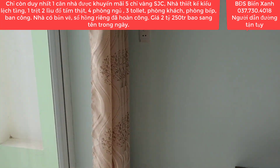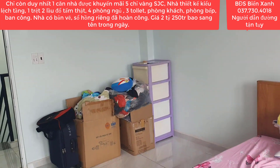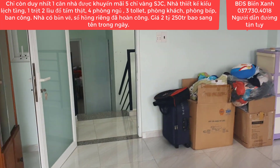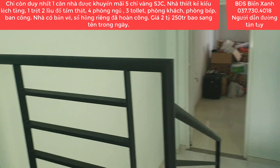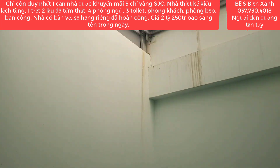Căn này theo phong thủy thì cô chú cũng đã tính toán rất là kỹ, cũng có rước thầy phong thủy để hỗ trợ việc xoay phong thủy xây dựng. Cho nên căn nhà này khá là kỹ. Quý anh chị nào mà mua được căn nhà này để ở thì cũng khá là an tâm bởi vì nhà xây để ở nên rất là kiên cố.